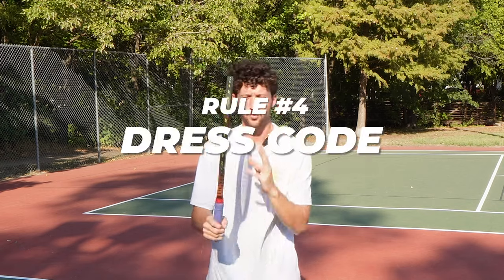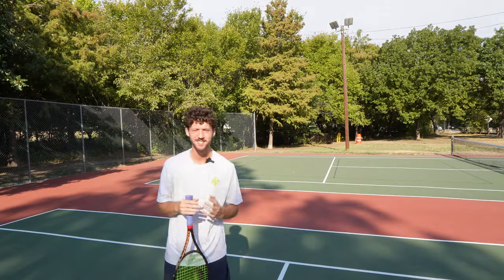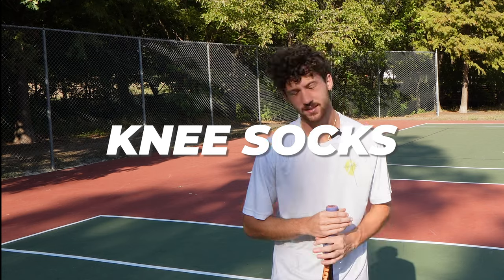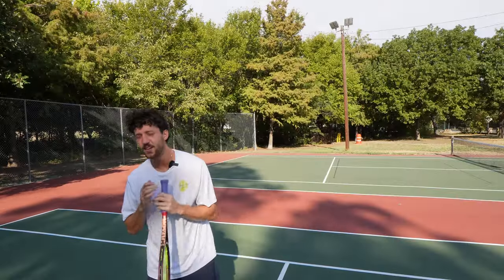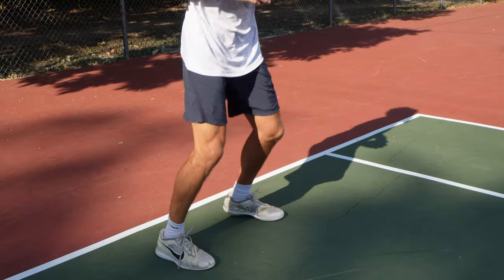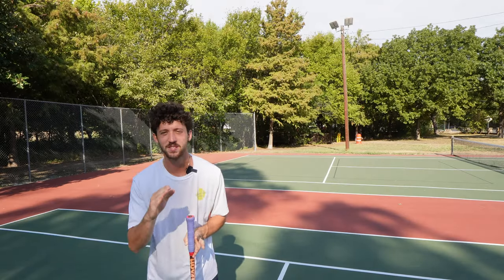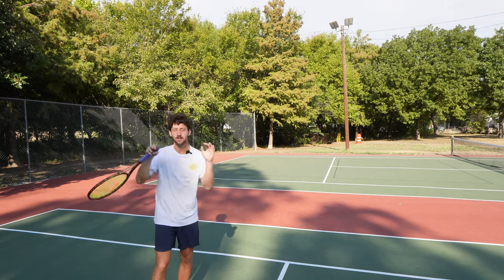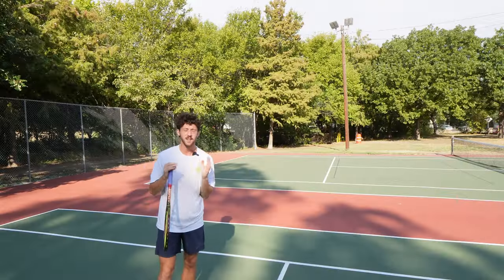Let's get into rule number four: the dress code. There's no easier way to tell someone's tennis ability than their socks. You only have two options: quarter length or crew length. Knee socks — no. Ankle socks — you better be a 5.0. The key with crew socks is you have to wear them at the right length. There's always a little bit of scrunch when you wear a crew sock. There's nothing less intimidating than when someone pulls up to a court with their crew socks pulled all the way up. The rest of the wardrobe is pretty simple — keep the shorts above the knees and have basic color coordination skills. The last thing you want to do is show up in the same outfit that you saw the guys wearing on TV. Trust me, you don't look good in the confetti outfit that Tiafoe is wearing — and Francis, honestly, you didn't look very good in it either.